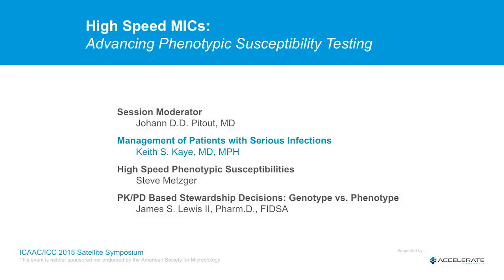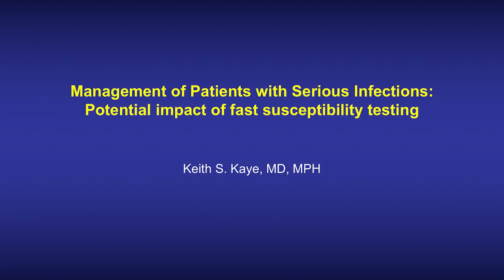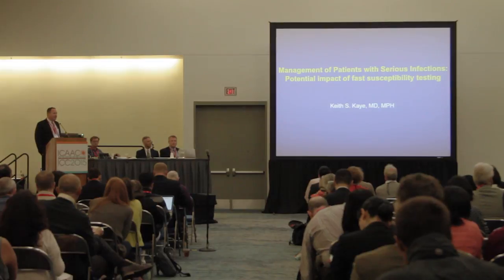I'm going to jump right in and go through a few different cases where I'm going to present some serious infections and take you through some clinical decision making, trying to see how things might have unfolded differently had susceptibility results been present earlier.